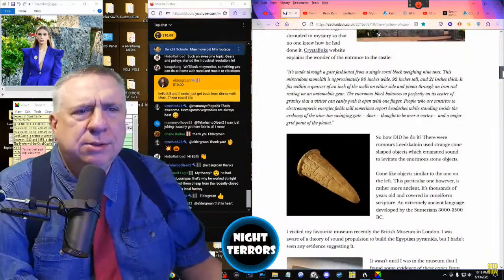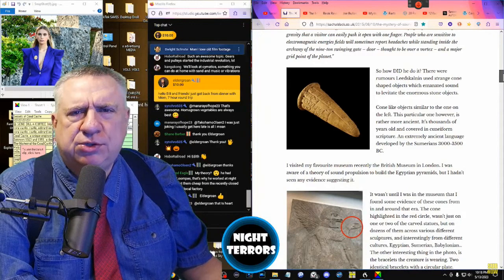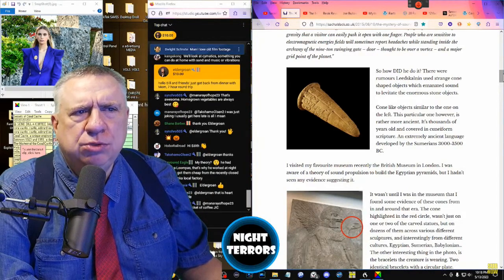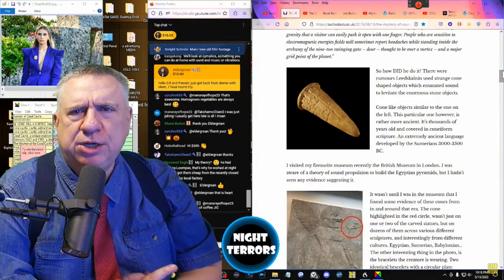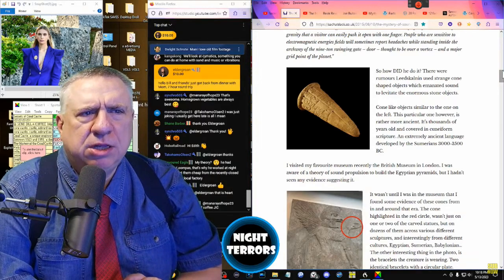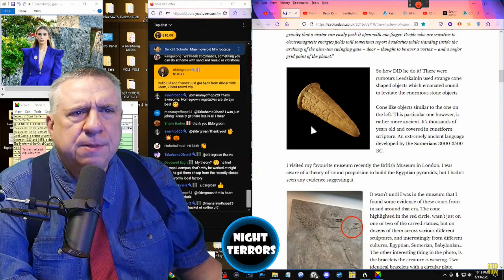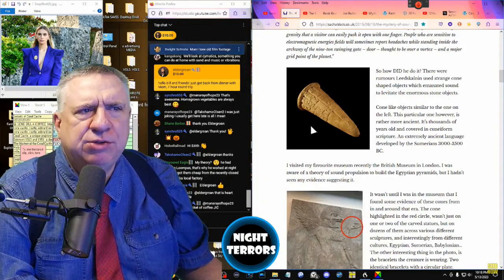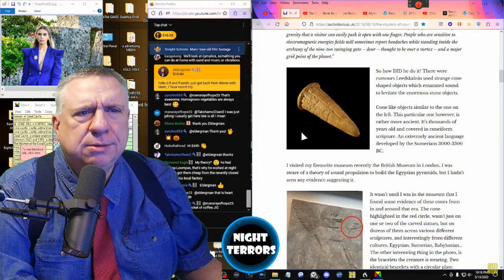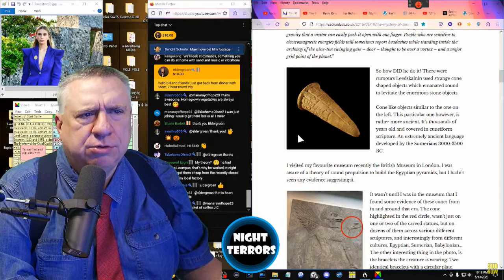So how did he do it? There were rumors that Leedskalnin used strange cone-shaped objects which emanated sound to levitate the enormous stone objects. Cone-like objects similar to the one shown here. This particular one, however, is rather more ancient — thousands of years old and covered in cuneiform scripture.